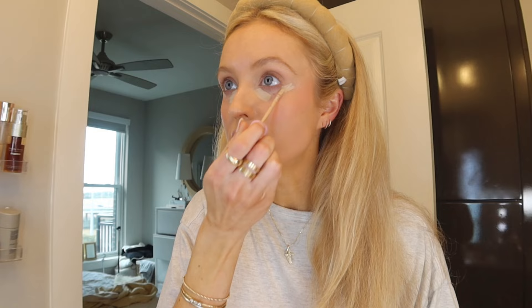Then I put the Tower 28 Beach Please Magic Hour Cream Blush on my cheeks, and now I'm putting on the Tower 28 concealer. I can't read the shade because I need contacts so bad, but I love this concealer. I used to use the Hourglass one and I still do sometimes, but I discovered this one and I think I like it better — though they're pretty even actually. I go back and forth between using a beauty blender and the Hourglass concealer brush, but I've really been into the beauty blender.